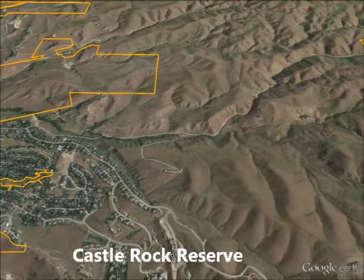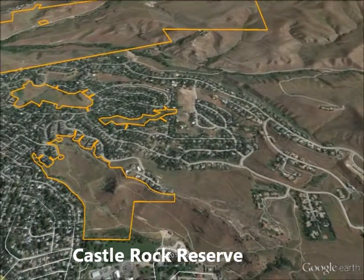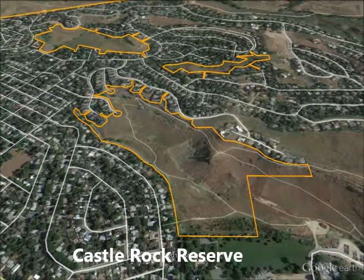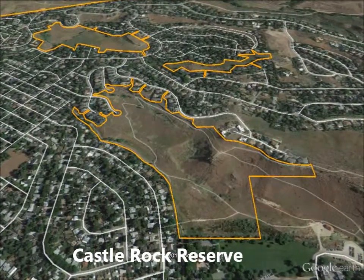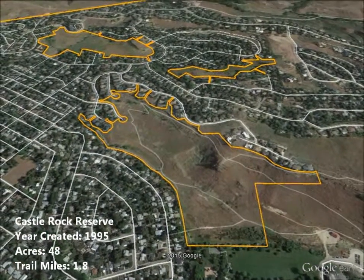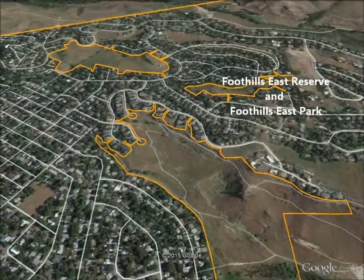Nearby we find Castle Rock Reserve, preserving a place the Shoshone, Bannock, and Paiute tribes frequented for its geothermal hot springs and creeks. This 48-acre reserve was protected in 1995 as a result of a citizen-led effort in conjunction with the Morningside Heights development approval process.